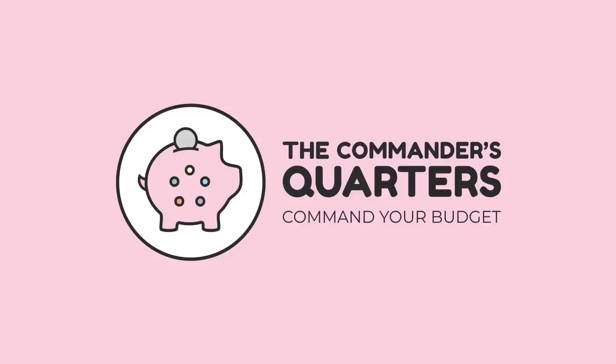Hello and welcome to the Commander's Quarters. I'm your host Mitch, glad to have you here. Here at the Commander's Quarters, we're all about commander on a budget.